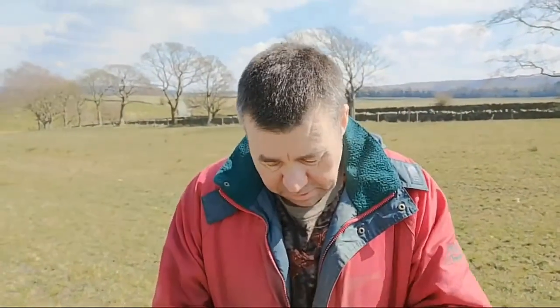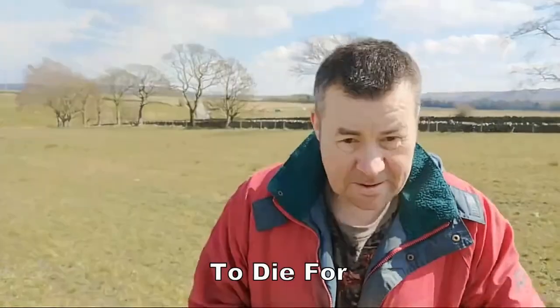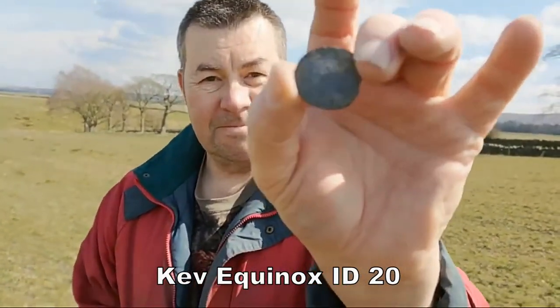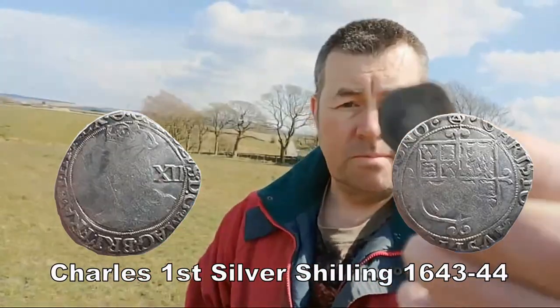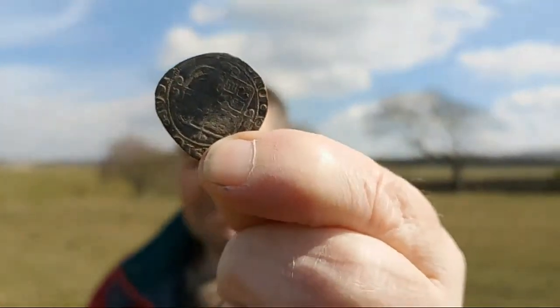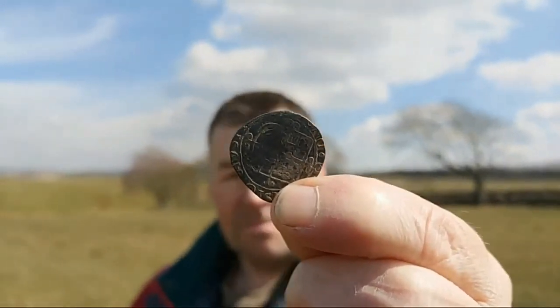And what else have you come up with, pal? A shilling. And this is awesome — absolutely can't believe what it is. I think that's a half crown. I think it's Charles the First. Got an X on it. Oh, that's it — we got it! Well done, matey. The kings are out today.